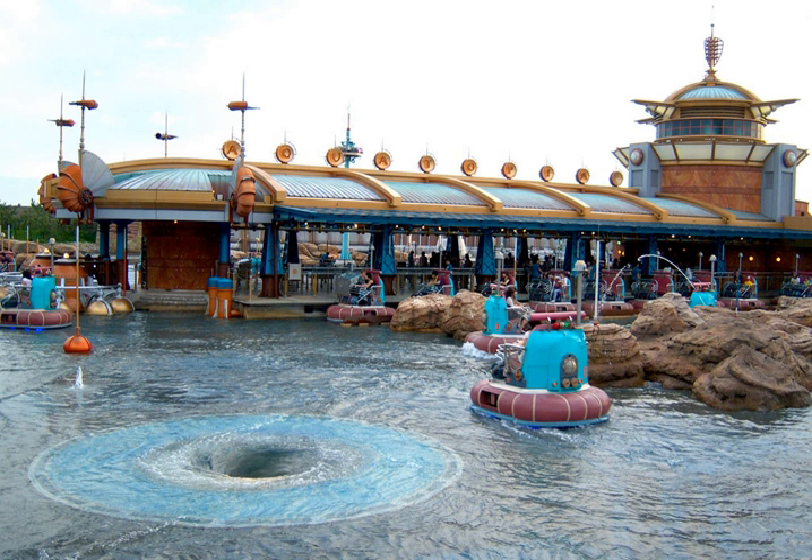Aquatopia is an attraction at Tokyo DisneySea theme park at the Tokyo Disney Resort in Chiba, Japan. Located in the Port Discovery area of the park, it is the second of only five attractions in the world to use a trackless ride system designed by Walt Disney Imagineering, the first being Pooh's Honey Hunt at neighboring park Tokyo Disneyland.